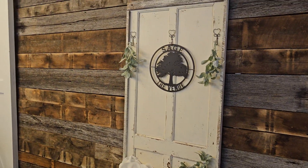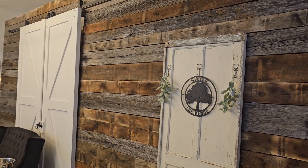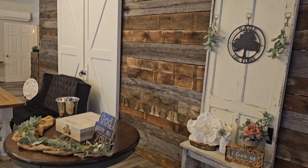This is our cedar little bar area. This is a barn wood wall we have installed — it is absolutely gorgeous. The barn wood actually came from a barn here in Taylorsville.